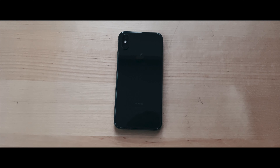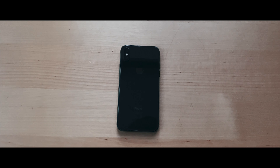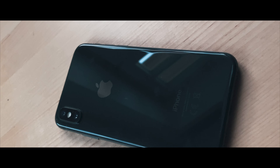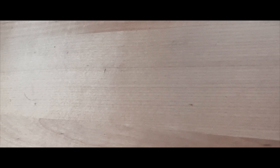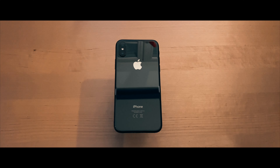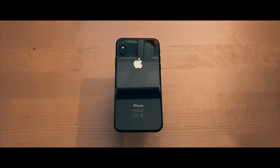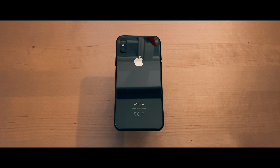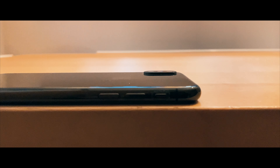Apple didn't disappoint with the design of the iPhone X. With the glass back and the minimalist Apple logo on the back, it truly feels premium. The only thing that is bad about the glass is it's not durable and it's a fingerprint magnet. On the bottom we find the Lightning port and the speaker, volume buttons on the left side, and the power button on the right side.